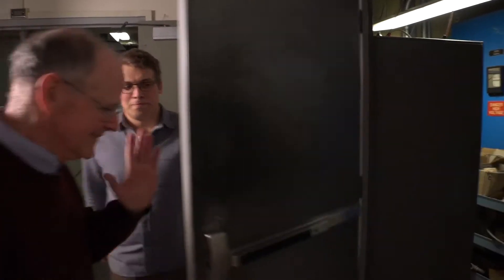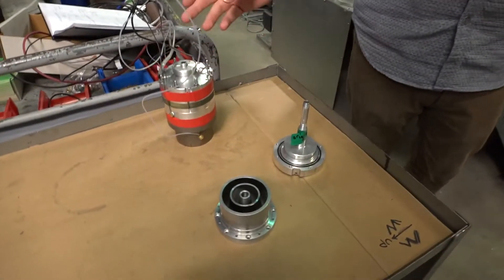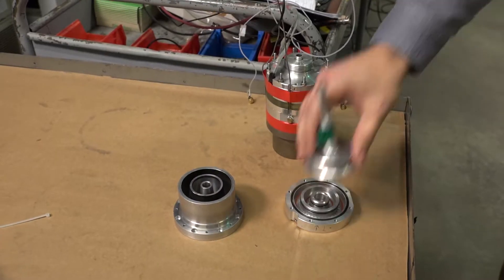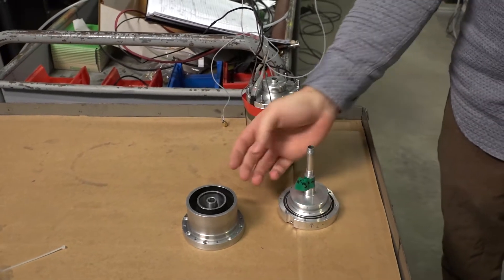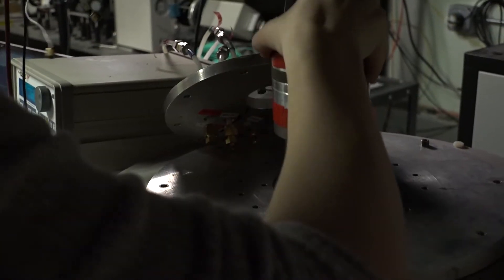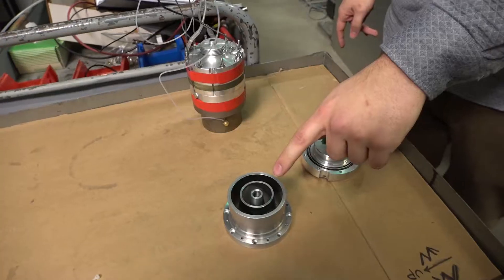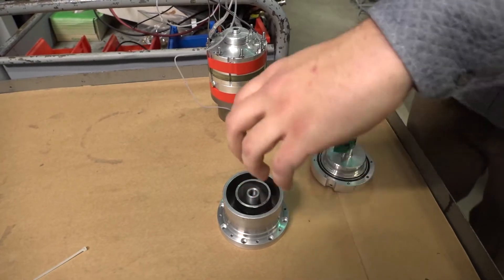I'm working on the gas puff system, which is a system for injecting a column of gas into the electrode gap of a pulse power machine. This is the gas puff valve, which consists essentially of a piston seated against the back of a nozzle. When it's fired, gas is injected into Cobra's chamber from three different nozzle sections: a central jet, an inner ring, and an outer ring.